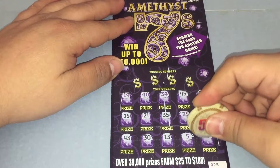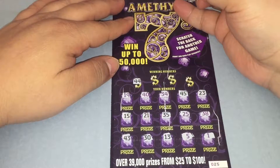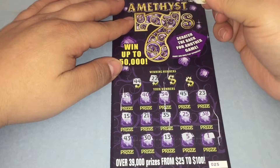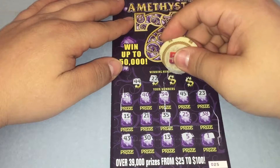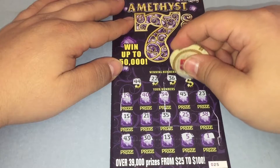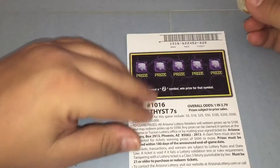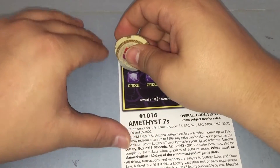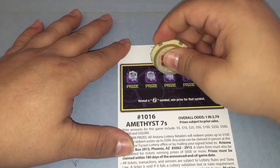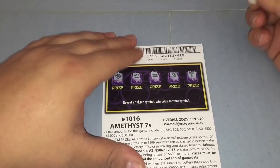30, 13, 5, and 1. The winning numbers are 44 — no 44 — 22 — no 22 — 36 — no 36 — and 14. On the back, we're just looking for that black 7 symbol: there's a ring, a pot of gold, a bank, a safe, and a diamond. That's it for the Amethyst 7s.